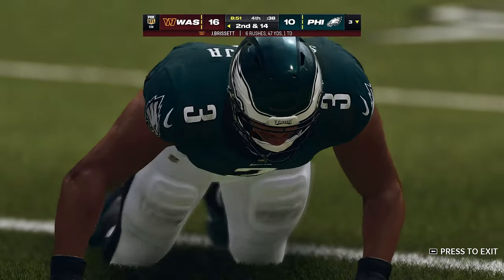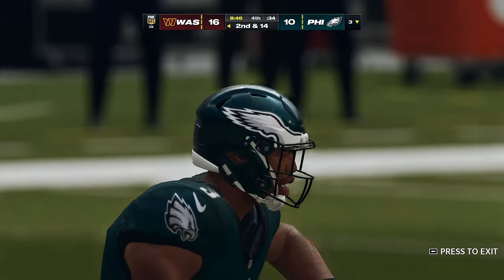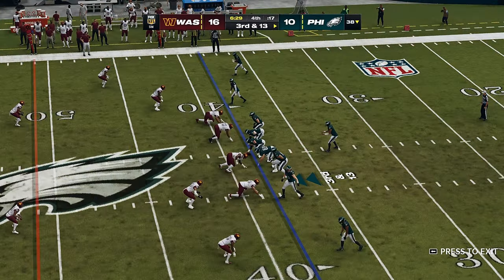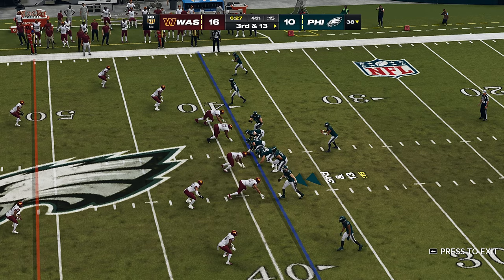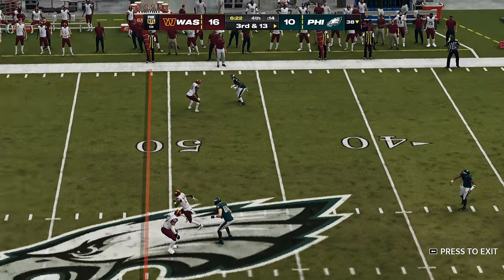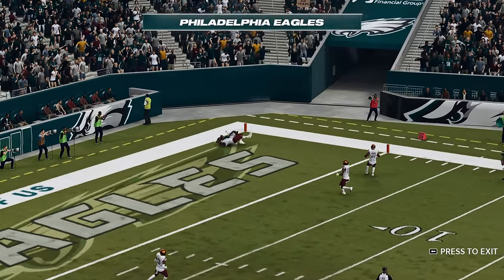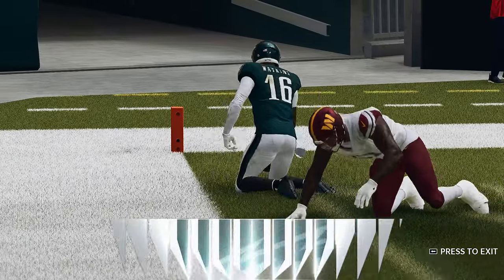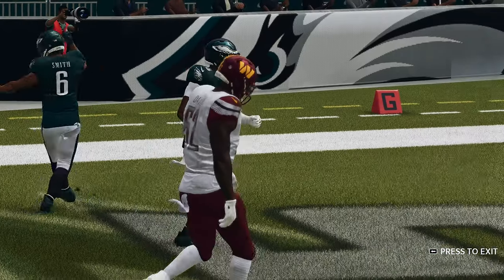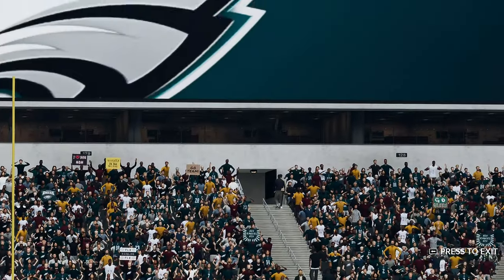Washington has to be extremely happy with their defense — they received a gift on that takeaway, even though they're deep in their own territory. From the gun, it's Hurts — he's going to let this go for the end zone, and that's going to be caught for the Eagles touchdown!